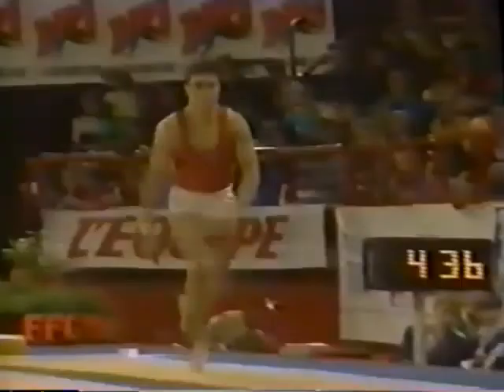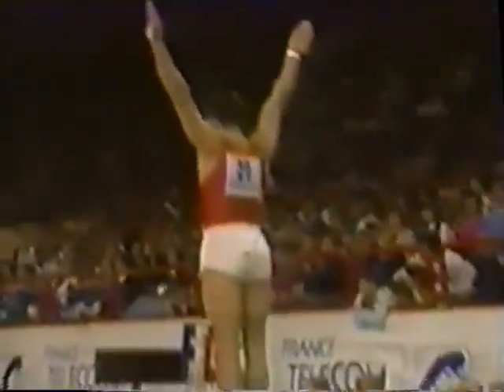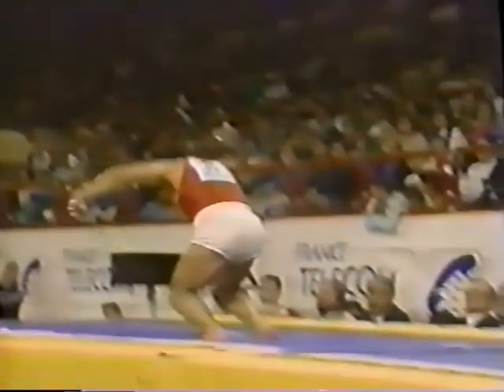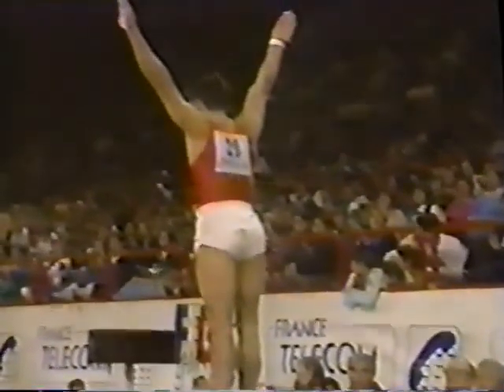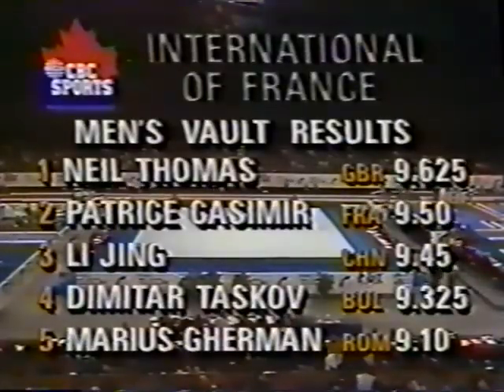Casimir is the leader as Neil Thomas, the British vaulting champion, prepares for his first vault. Nice. Same type of vault as his first, only he throws in an extra twist — that's two twists. No problems with the landing, just nailed it. He was England's best at the Commonwealth Games in Auckland, and he is the best in men's vault at this International competition.